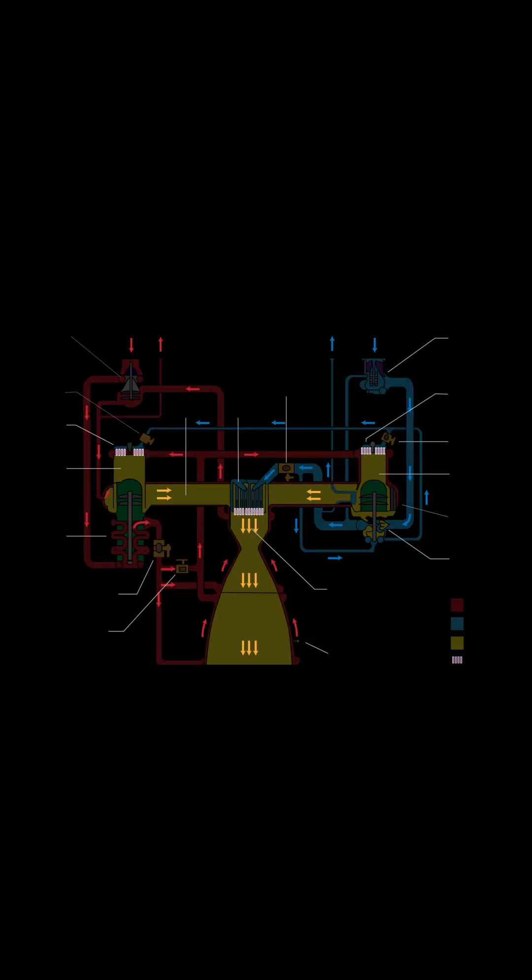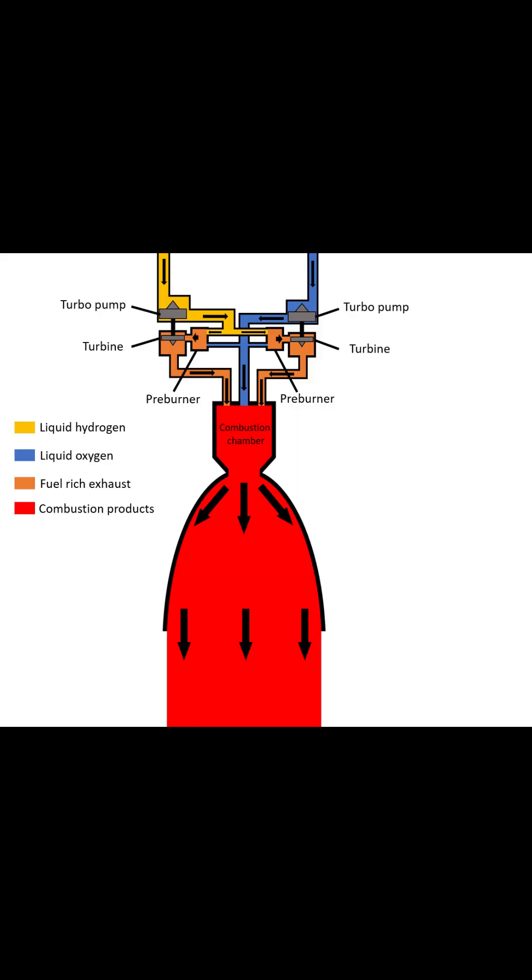RS-25 has an engine cycle of what is known as the fuel-rich dual-shaft staged combustion. Recalling back from the previous video about the Merlin engine, fuel and oxidizer are being pumped by the pre-burner. The RS-25 has two pre-burners that are fuel-rich, meaning that the pre-burners are burning with only a little oxidizer and mostly fuel. The majority of the oxidizer will then meet the fuel in the main combustion chamber, providing incredible power.